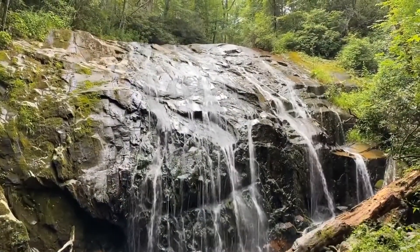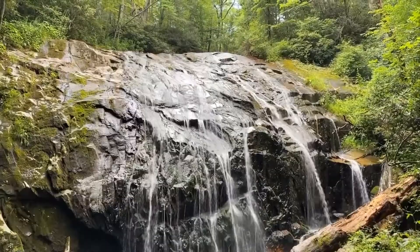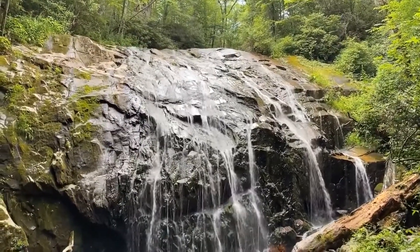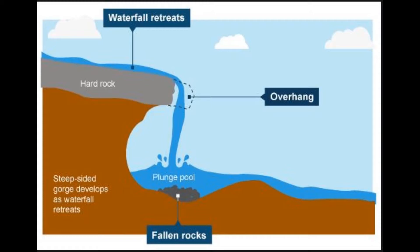Those are just a few of the waterfalls I've discovered hiking. Looking at the different falls, could you see some of the things I talked about at the beginning of this video? The water flows over the hard rock and soft rock; the soft rock erodes more quickly, undercutting it, then a plunge pool forms. There are a few other ways that waterfalls can form — they can form from landslides, earthquakes, volcanoes, and glaciers.